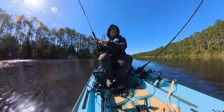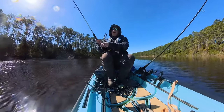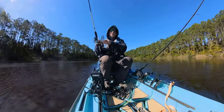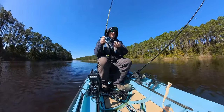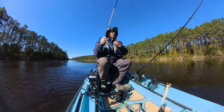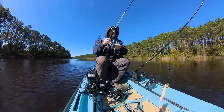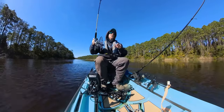I can't tell whether I'm hooked up on a fish or if I just got an oyster — it feels heavy, it's just not fighting real hard. I don't know what the heck we got going on here. Yep, it's a blue crab — that's why!